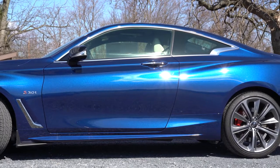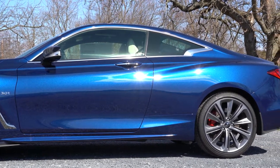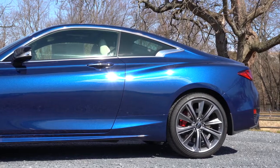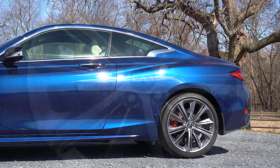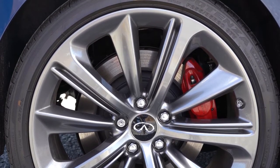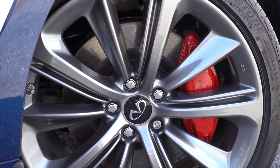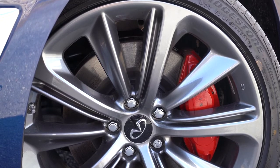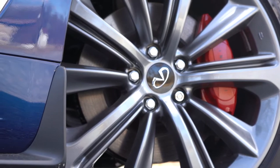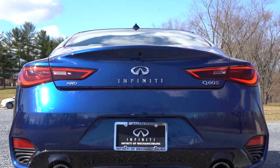The wheel setup is 20x9 inches up front and 20x9.5-inch aluminum alloys for the rear-wheel drive configuration — staggered, meaning you can't rotate the tires, but it's a cool drift car setup. With the all-wheel drive setup you get a 20-inch non-staggered aluminum alloy setup with all-season performance tires, and you can rotate them. There was no loss of grip whatsoever during that acceleration — tires are definitely on point.